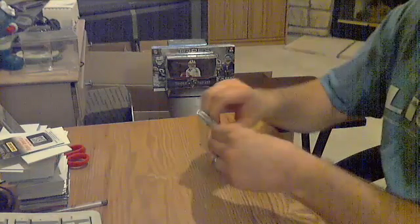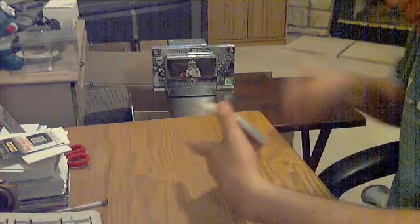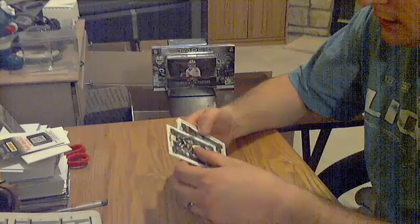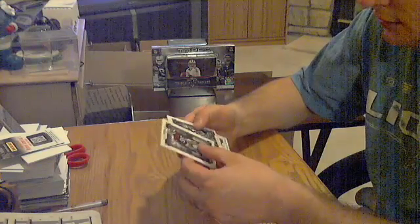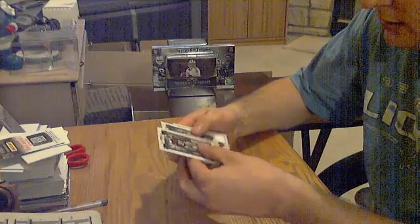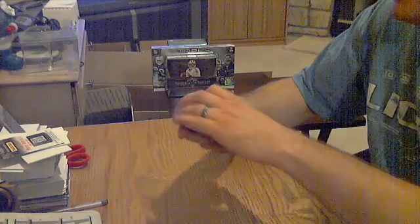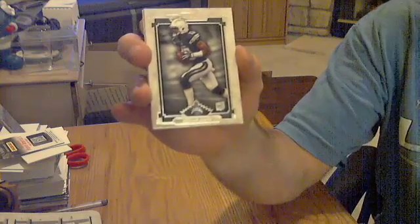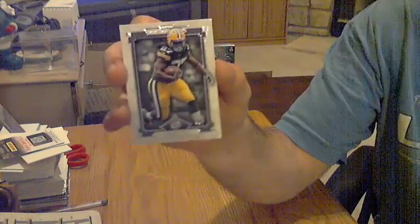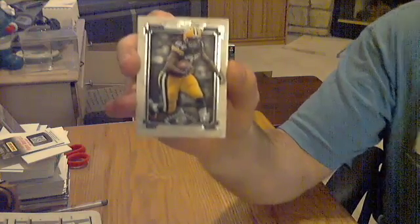Got one pack left, should be the last auto. Got two rookies — a rookie for the Chargers, Keenan Allen, and another rookie for the Packers, Eddie Lacy.